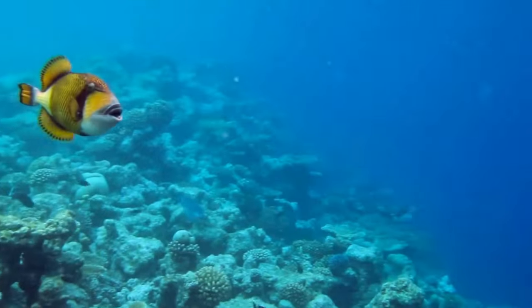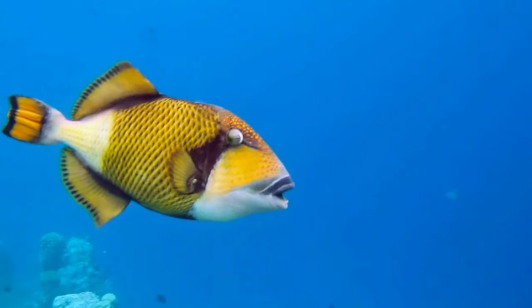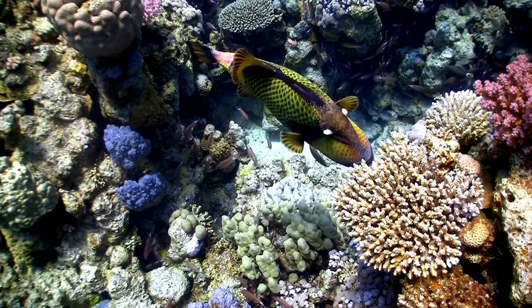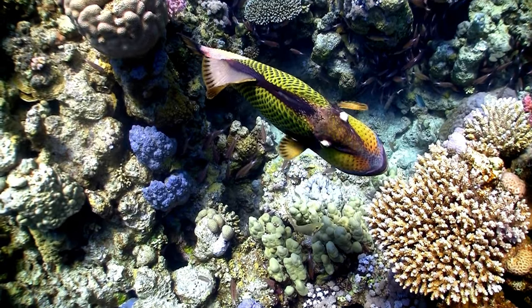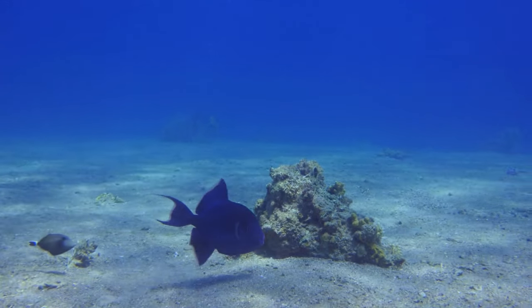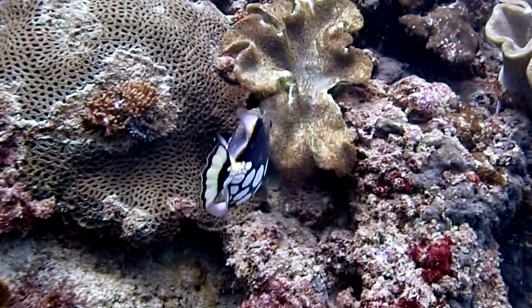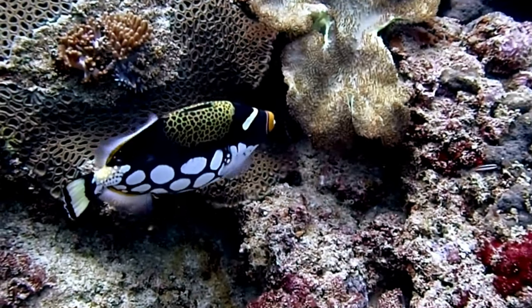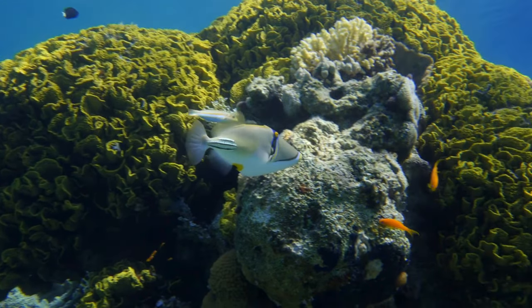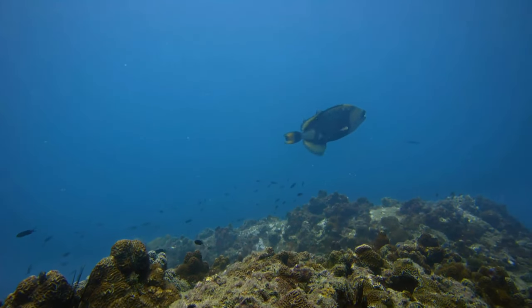There are about 40 species of this fascinating creature, each with its own unique habits and habitats. Some prefer the warm waters of the tropics, while others can be found in cooler, temperate regions. They're quite the travellers too, often journeying vast distances in search of food or a mate. Triggerfish are known to be quite territorial, especially during breeding seasons. They lay their eggs in flat, sandy areas and guard them fiercely against any intruders.